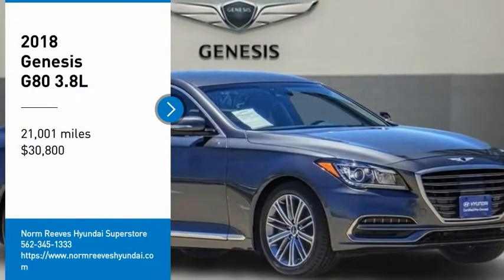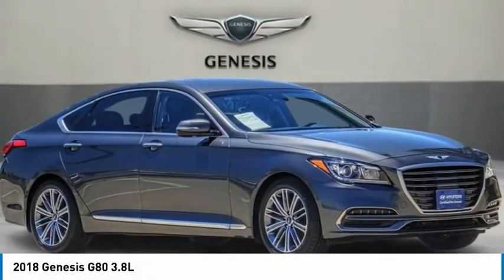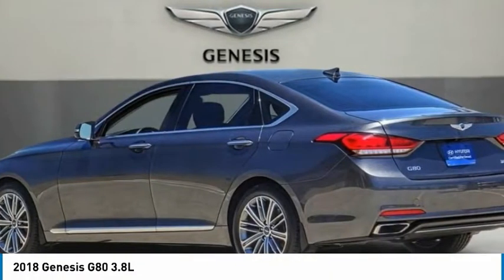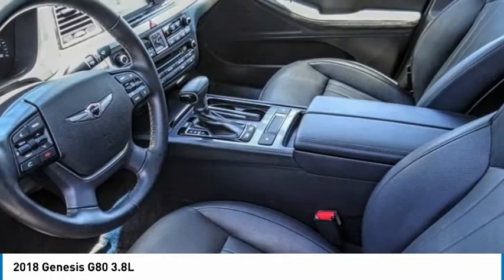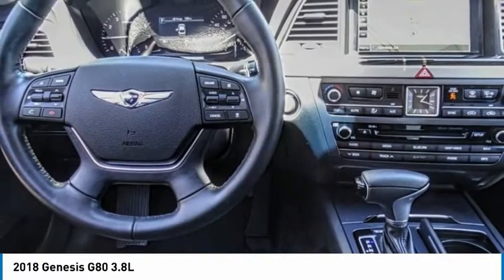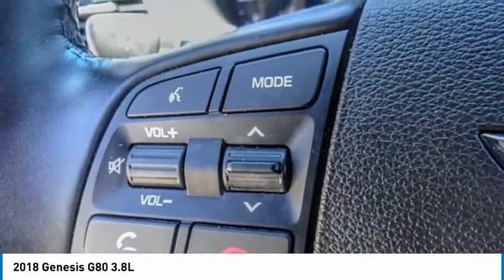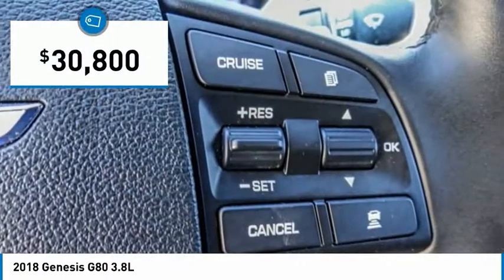Looking for the right vehicle? Check out the 2018 G80. The Genesis G80 offers a distinct luxury vehicle coupled with great value. Power, technology, and safety are all reasons you're going to want to check out this premium sedan, and it is priced below $35,000.